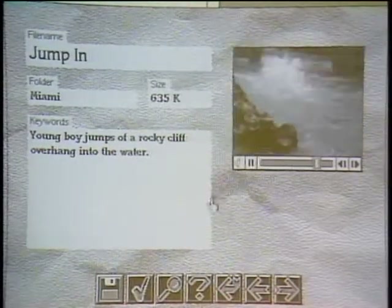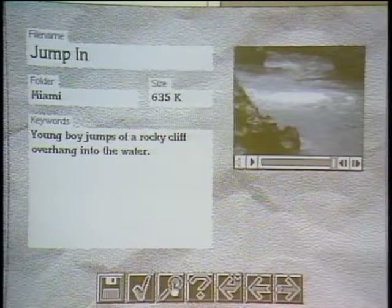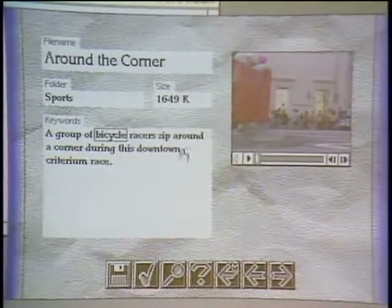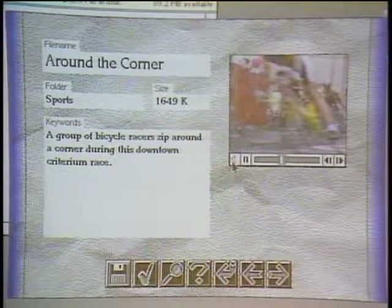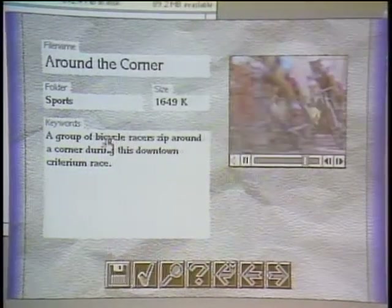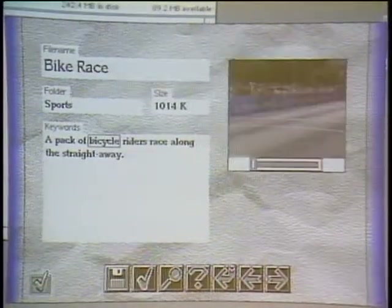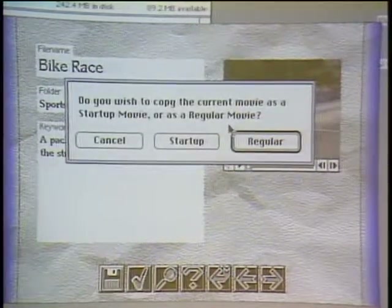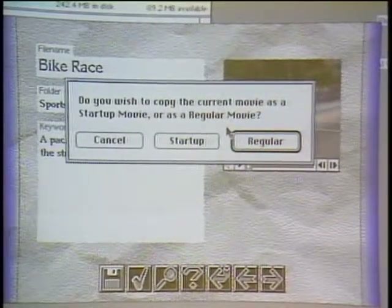There's another way to find things — you can use the find feature. You type in a word, hit return, and it finds any clip about that topic. For example, find any clip about bicycles — it goes to the first one alphabetically that has 'bicycle' in its keywords, and you can roll it and look at it. A third way: under keywords, you can click on a related word like 'bike race' to browse. Finally, you can copy any clip you like to your hard drive and use it in an interactive video program. You can also save it as a startup movie, which is kind of fun.